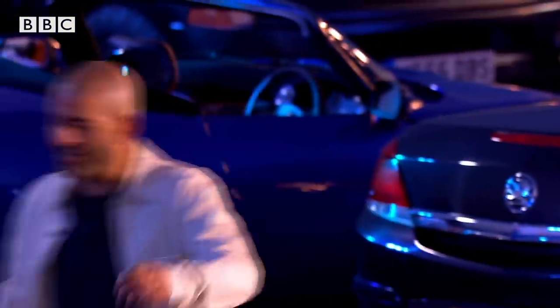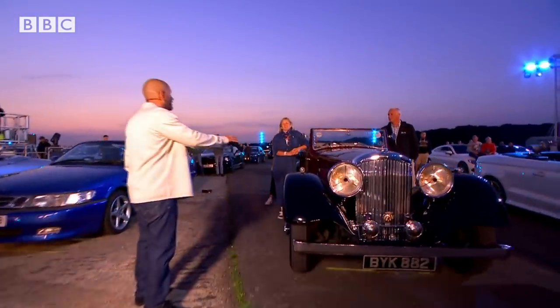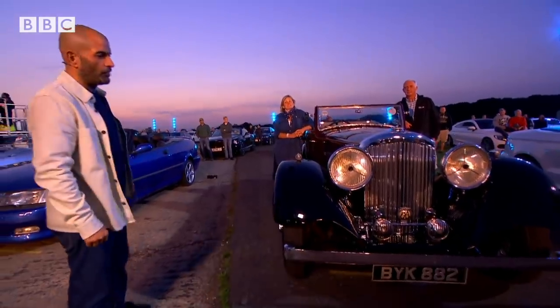Oh, there's a lovely old snotter here. Look at that. Is it a Bentley? It's a Bentley. Is this a Derby Bentley? It is, it's a Derby Bentley. So it's four litres, is it? Three and a half. That's glorious.